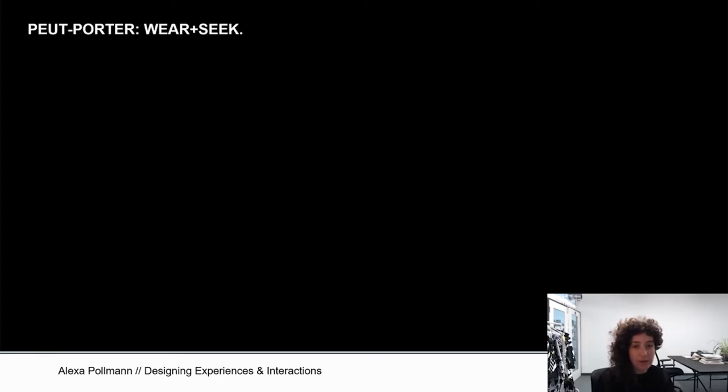For today's lecture, I thought it's nice to start with an example of my own work, mostly because we are going to talk about designing experiences and interactions in the context of fashion. There's one work I'd like to share with you that I've produced with my studio, Peu Porté, where we've really looked at interaction and experience in the form of a game called Wear and Seek. It was an experience we created for the design festival in London in 2017 and showed again at the Museum of London in 2018, but also at Fashion Clash Festival in the Netherlands.